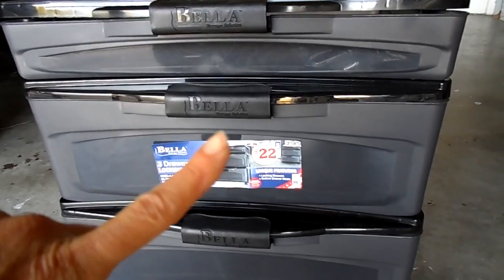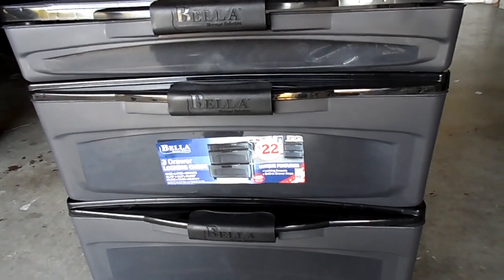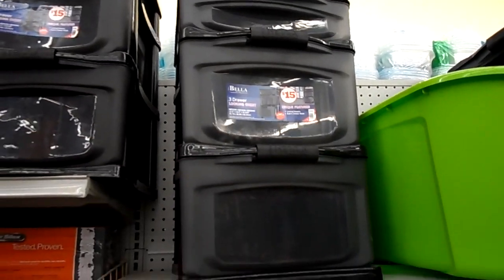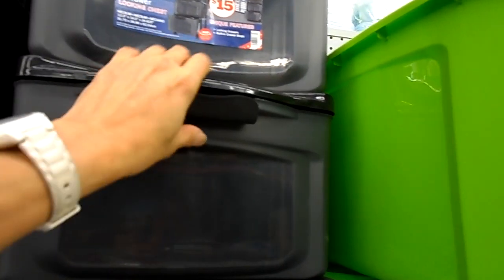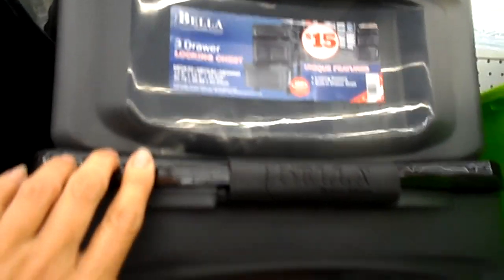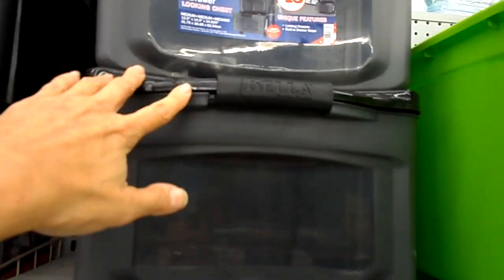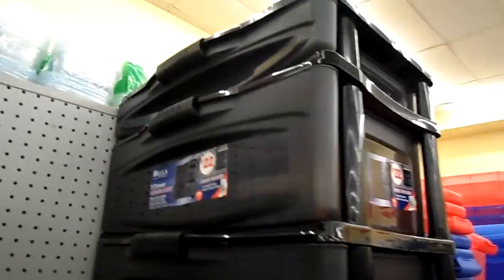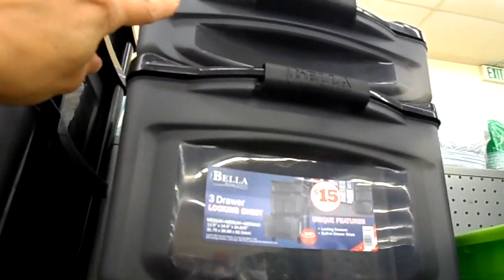When I get to the store to return this I'll show you the smaller version and give you the price. Okay, so this is the smaller size — I'm at the store returning the bigger one. It's called Bella Storage Solutions three-drawer locking chest. This is the medium size, which is 12 and a half by 4 and a half by 24 inches — that's the bigger one I returned, which was $22. The smaller one is $15. It also has two big drawers and a smaller drawer on top — basically it's half the size of the other one.